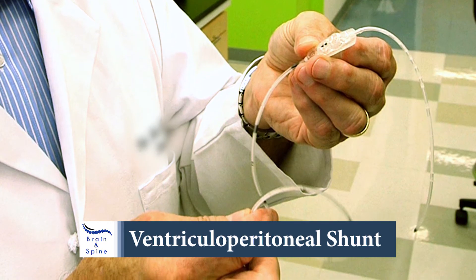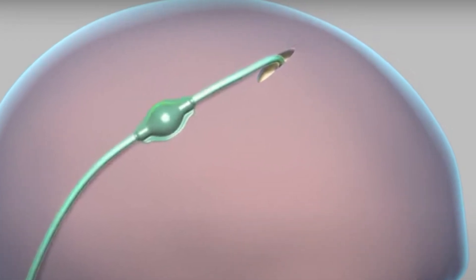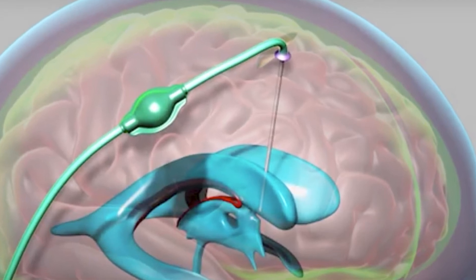It is a small tube that goes in the front in an area called Kocher's point, or kind of back behind the ear. A small hole is drilled into the skull, then a small tube thinner than a straw is placed into the fluid system of the brain.